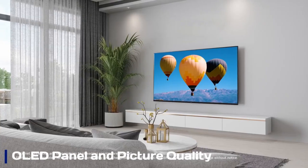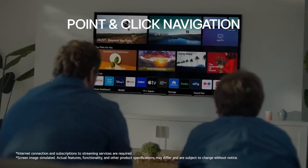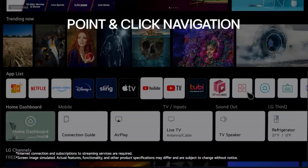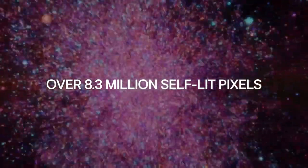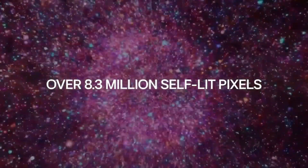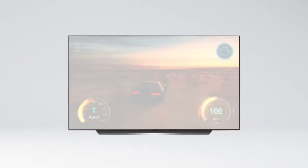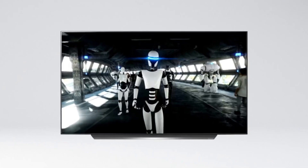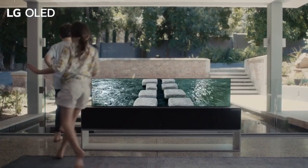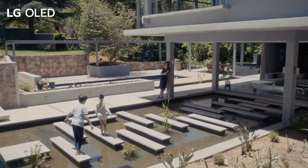Panel and picture quality: The LG G4 OLED features a cutting-edge OLED panel with self-lit pixels, delivering perfect blacks and vibrant colors. Its improved brightness and AI-powered processing enhance HDR content for stunning contrast and detail. With a high refresh rate and low input lag, it's ideal for gaming and fast motion scenes. Dolby Vision and HDR10 support ensure a cinematic viewing experience, with exceptional deep blacks, rich colors, and sharp clarity.